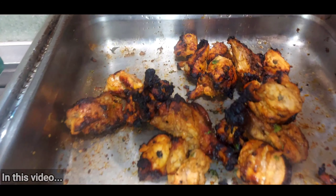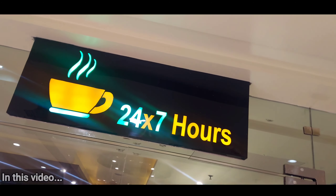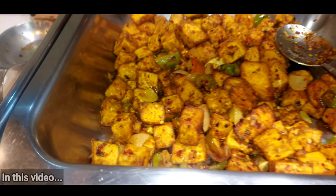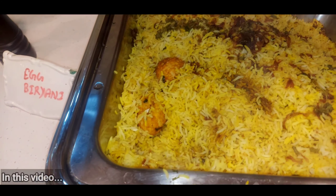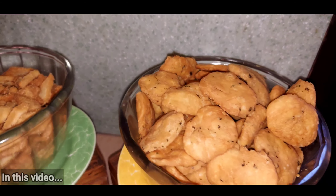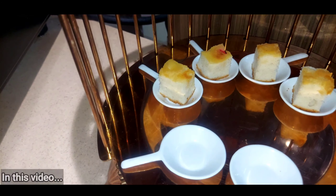This is very good, brother. Butter, paneer, chili — very good. And this is grilled fish, and here is egg biryani. Ras Malai, coconut cheesecake, Gulla, Bell Grami, and this is pineapple.